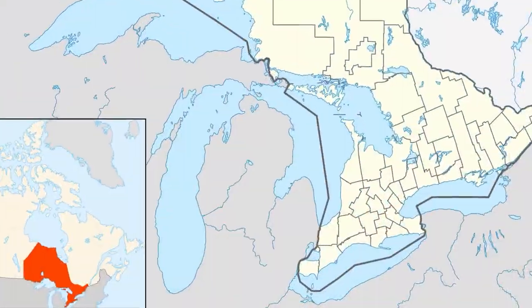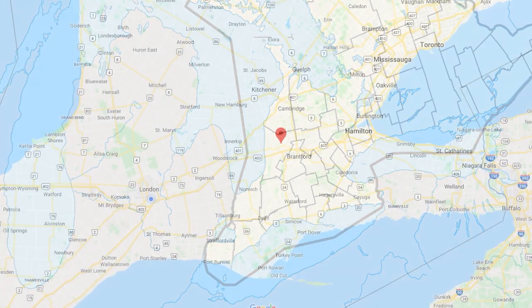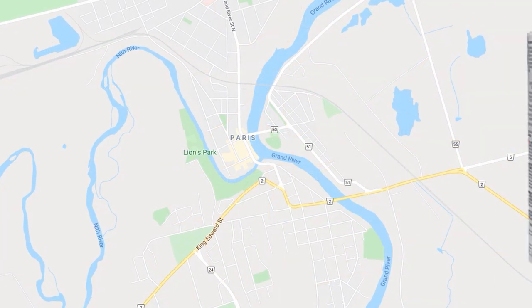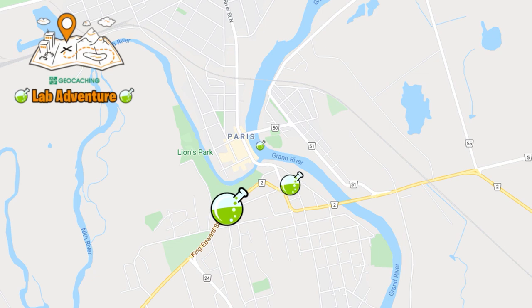Canada's Paris, voted Canada's prettiest little town, is in southwestern Ontario. The town got its name from the product made from locally mined gypsum: plaster of Paris. This adventure will take you to five locations within the little town at the junction of the Grand and Nith Rivers.